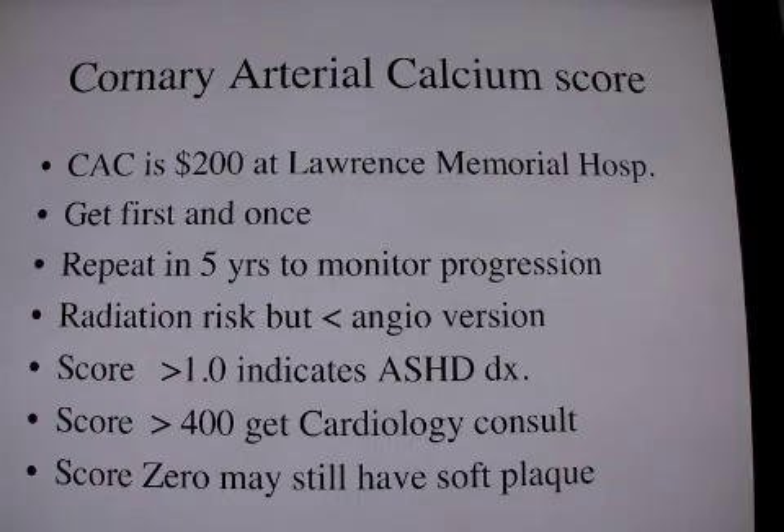You do not use these tests to show regression because theoretically the calcium does not leave the wall, but you certainly can use it every five years to monitor progression. However, be careful about this because of the radiation risk.